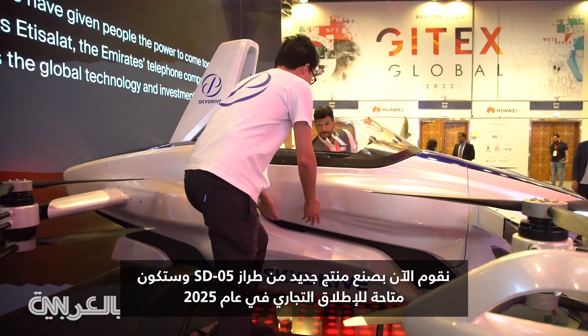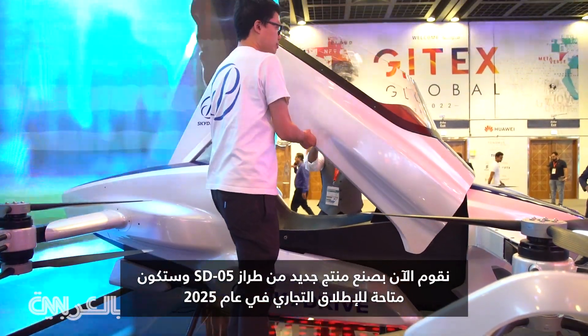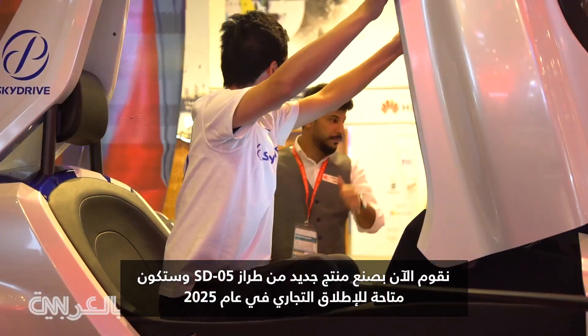And now we are making a new product, SD05, for commercial launch in 2025.